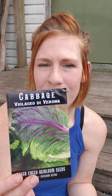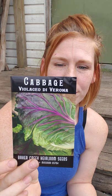Vilagio di Verona — this is an heirloom cabbage from northern Italy. I'm really excited about this, it's just a pretty picture. It prefers cool weather so we'll probably start these in fall. Judging by the contents of the packet I might start some to see if they can do anything here in our spring.